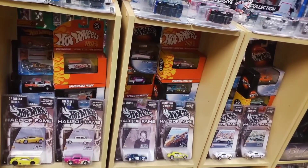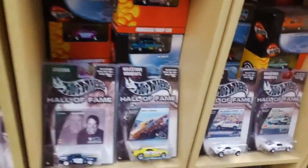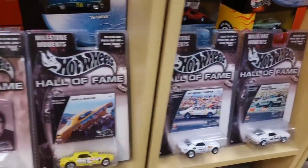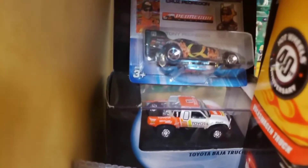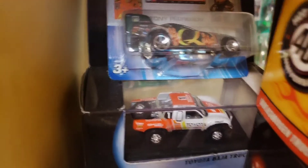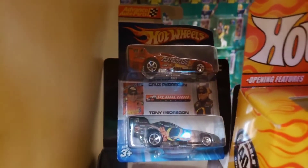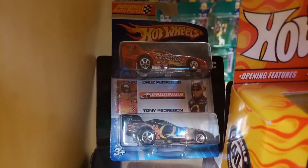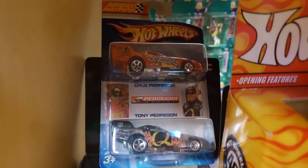In these middle rows we're going to see more 100% Hot Wheels, but in the collector's boxes this time, as well as some Hot Wheels from a specialty series called Hall of Fame. Starting here on the left with the 100% black box series - this Toyota Baja Truck is in a black collector's box, that's why it's called the black box series. Above that is an Advanced Auto Parts two-pack exclusive of the Pedregon Brothers who race the funny cars, only found in Advanced Auto Parts.